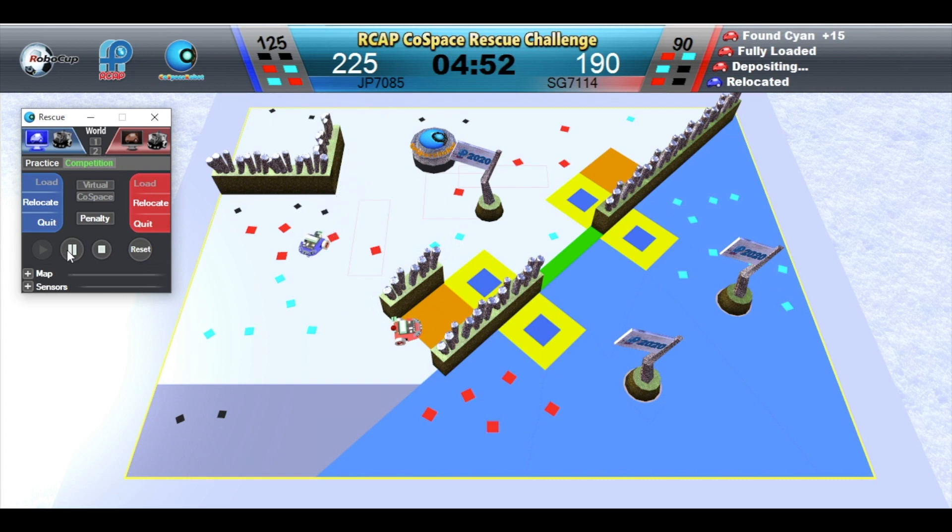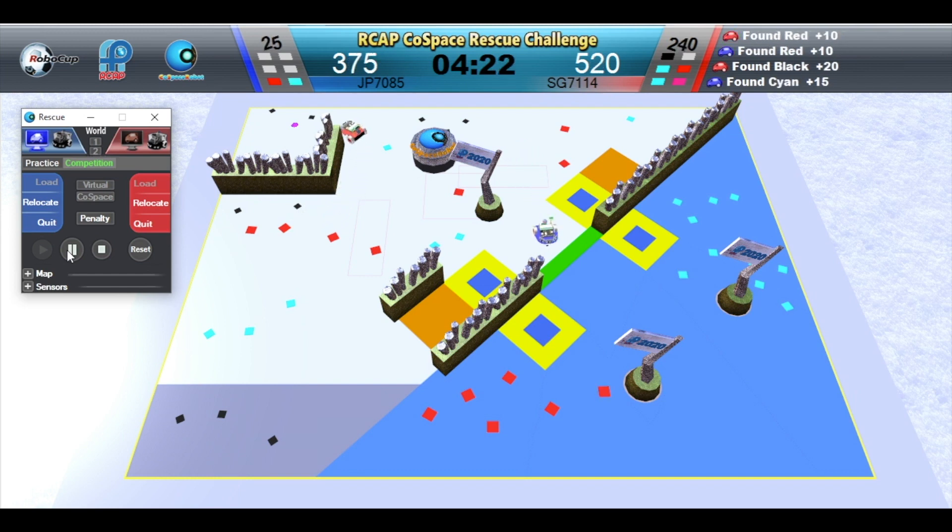Red Robot is depositing. Red Robot has picked up a super plus object — that is 180 points. Red Robot is full. Blue Robot is full.